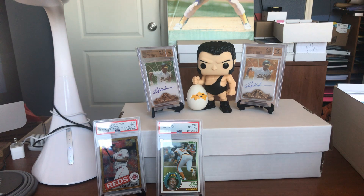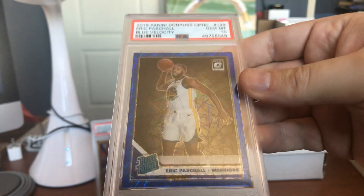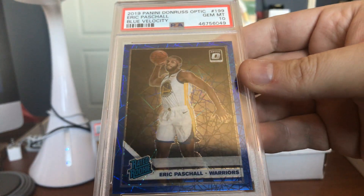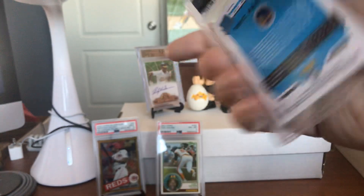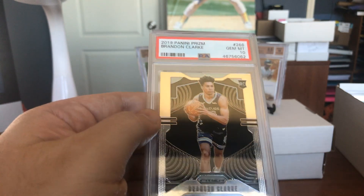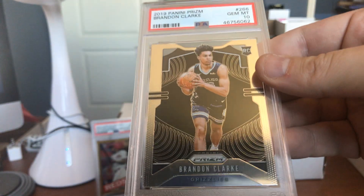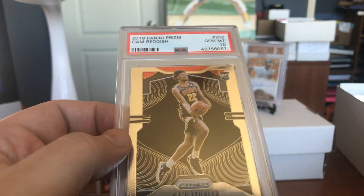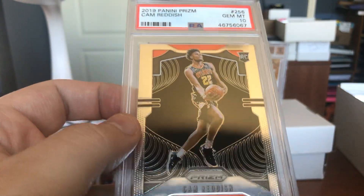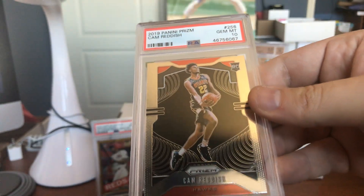Got even more of these same folks, but different cards. Check out that blue Velocity — beautiful rookie card for Eric, beautiful front and back, perfect Gem Mint 10. Brandon Clark — same thing, Gem Mint 10 on that rookie card. Cam Reddish — beautiful Gem Mint 10, Panini Prism.